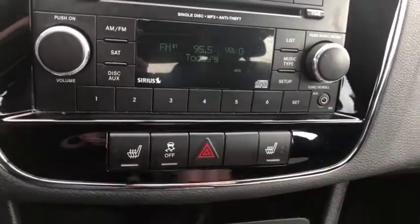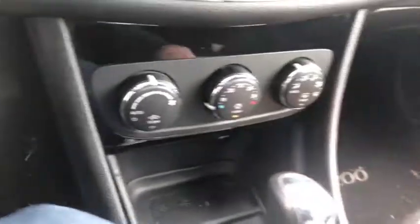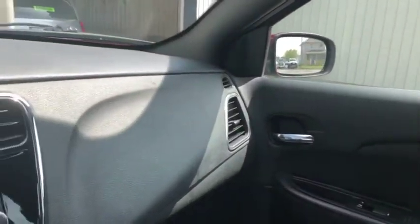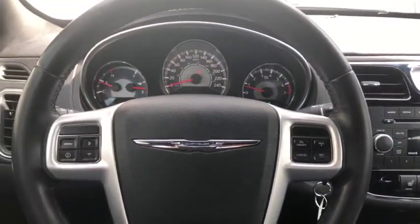You do get heated seats in this car, as well as climate controls. Climate control includes AC, defrost, and rear defrost. Pretty good looking car from the inside as well. Come and take a quick peek at this 2014 Chrysler 200 today at Davis Dodge in Fort McLeod and let's see if we can get you in your new ride.